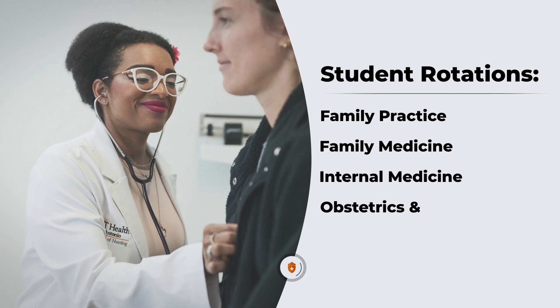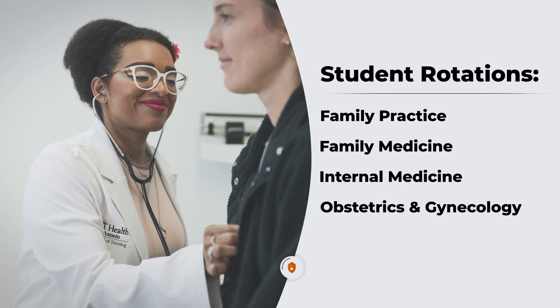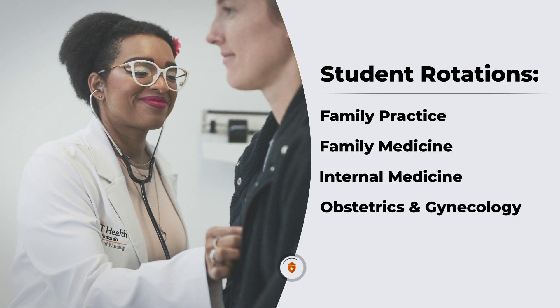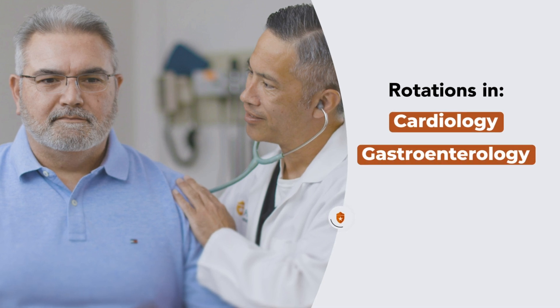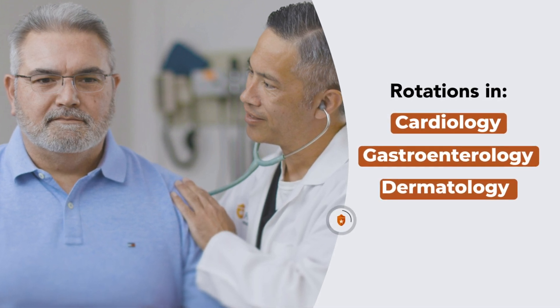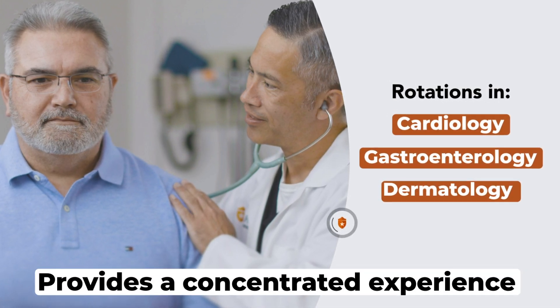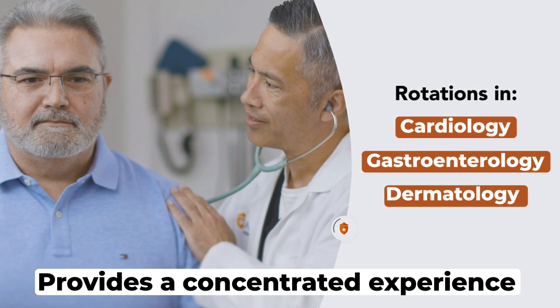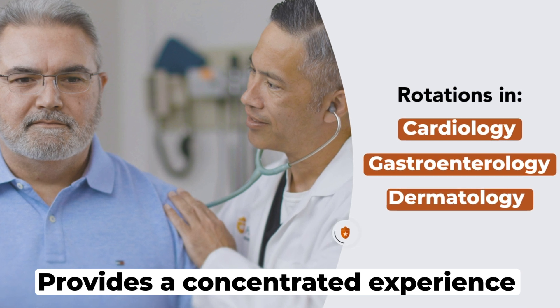Practices such as family practice, family medicine, internal medicine, and obstetrics and gynecology practices — they may rotate there for their women's health content. We also have pediatric primary care practices in addition to some specialty practices. They may do a certain number of hours in a cardiology practice, gastroenterology, and dermatology, providing them with a more concentrated experience in those particular health conditions that we see in primary care on a regular basis.